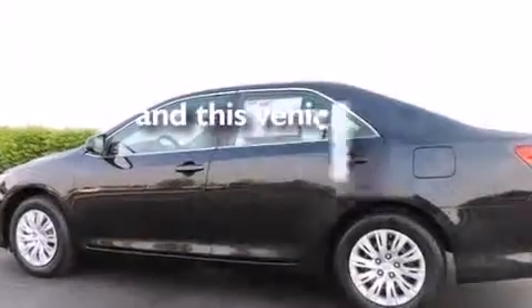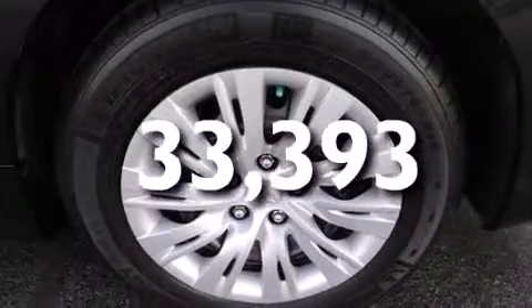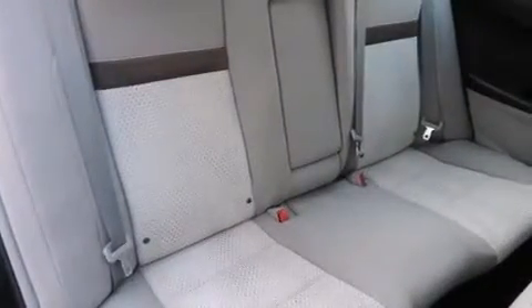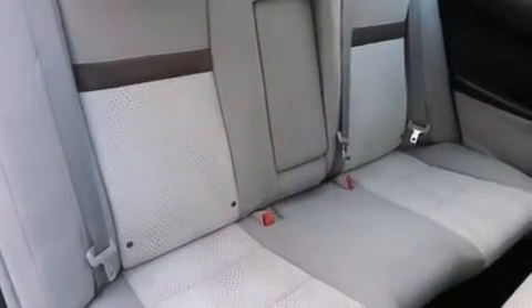This vehicle has fewer than 34,000 miles on the odometer. With an EPA estimated rating of 35 miles per gallon on the highway, this automobile pays off in the long run.